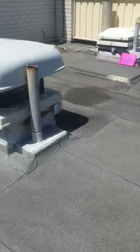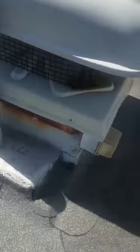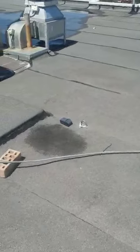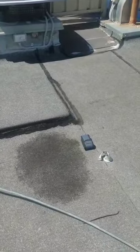Other areas. Exhaust fan. The second leak is approximately where the blue packaging is. There is, again, an anchor point in the immediate area.